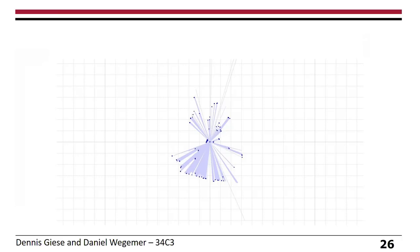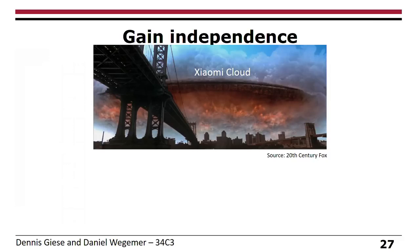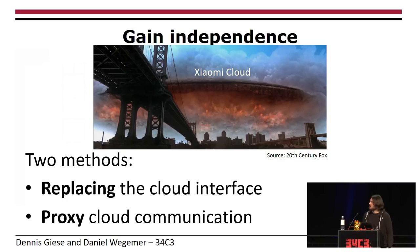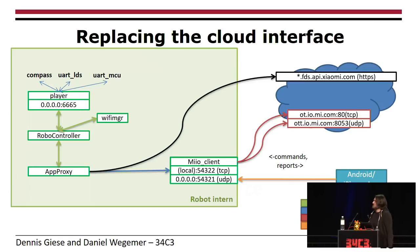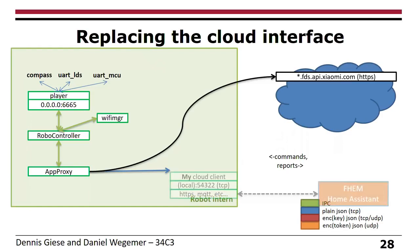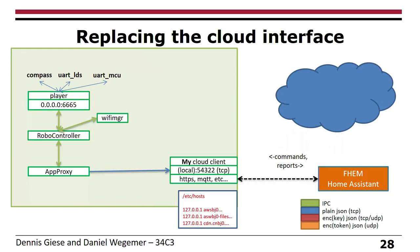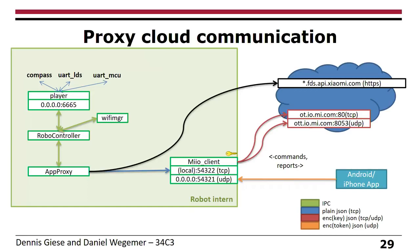Now that we have root access, we want to gain independence from the cloud. We have two methods, depending on whether you still want to use the Xiaomi app. The more drastic approach is to replace the cloud interface completely. The other is to proxy the cloud communication. If you want to get rid of the cloud completely, you replace the MIIO client with your own client — perhaps a small Python script that takes external commands from Home Assistant. To get rid of map uploads, you simply use a hosts file that kills all Xiaomi services. Very easy, but then the app no longer works.